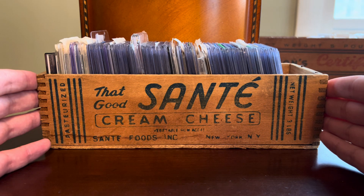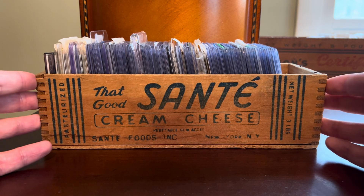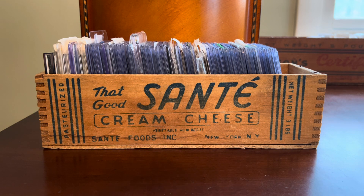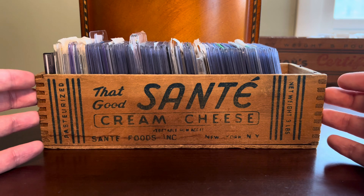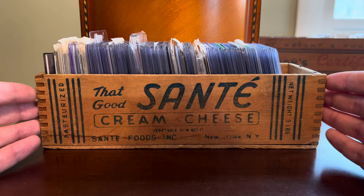Today in installment two, I'm going to get into this That Good Sante Cream Cheese Box, which contains online pickups that are a little more significant. The Com-C box has a lot of cheaper cards — $2 or less. The nicer cards I'm buying off eBay, or in some cases more expensive cards off Com-C, tend to go into this box. So let's do about a 10-minute rummage and see what we pull out.